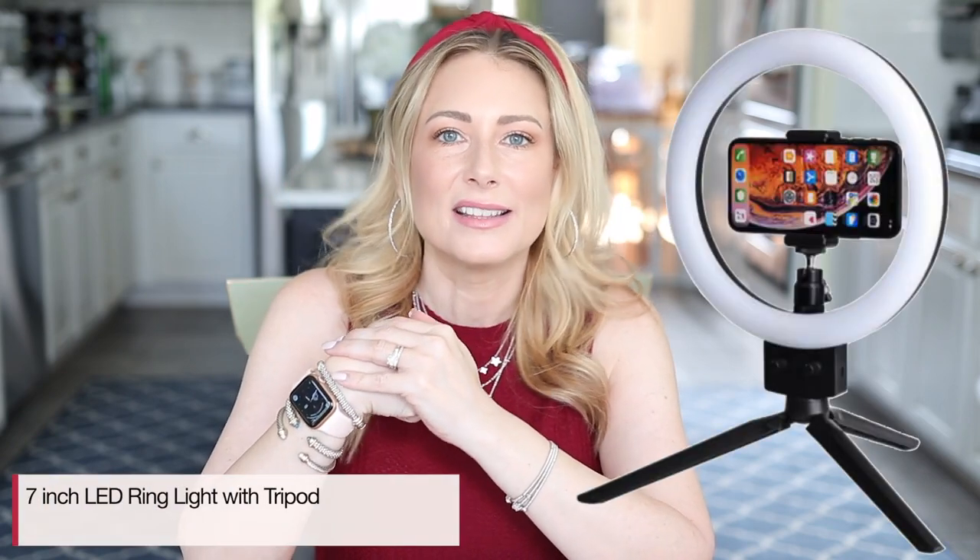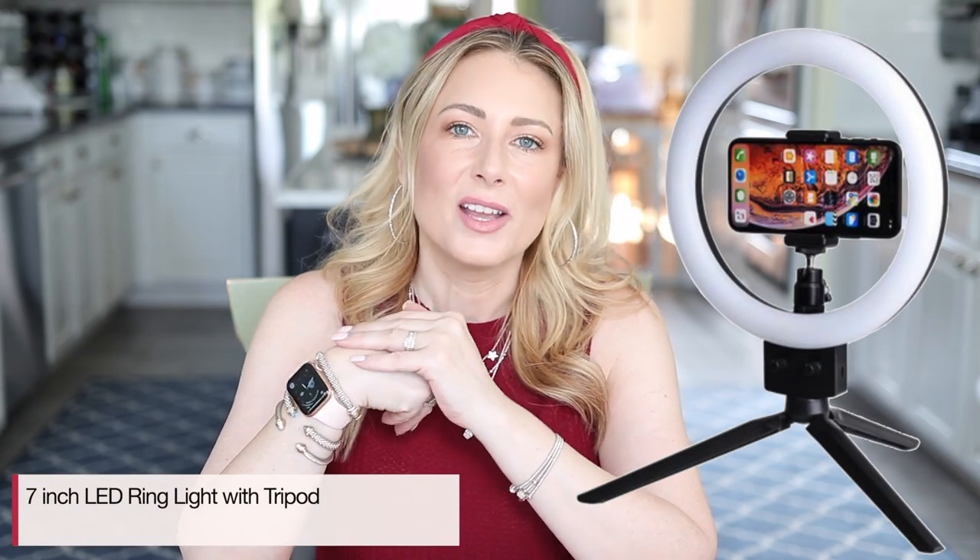Moving on to number four — I laugh because this was very popular in the early days of quarantine when everyone was scrambling to set up Zoom video conferencing at home. I saw it die down for a bit, but it's back at the top. It is the seven-inch LED ring light that comes with a tripod. Clearly we're all expecting to do a lot more video conferencing in the months to come.